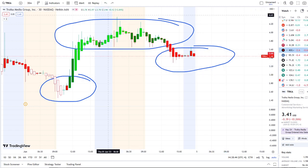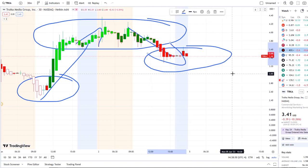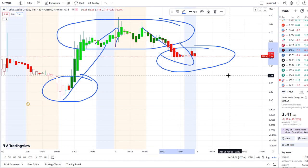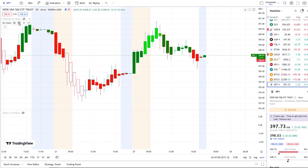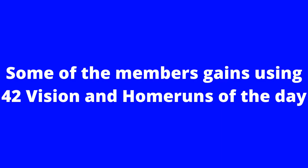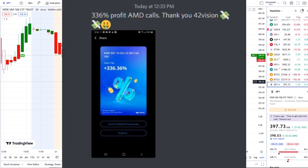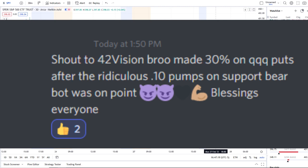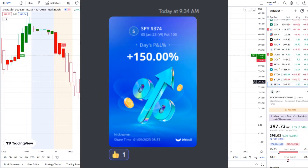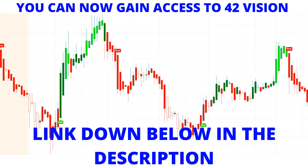If this is your first time on the channel, this is 42 Vision, which allows us to see the dips from the rips, the rips from the dips, and where strength and weakness lies within the charts. We also use our bull and bear indicators and inflow versus outflow as an extra layer of confirmation. In today's video I'm going to pull up the inflow versus outflow indicator, which adds that extra layer of confirmation and gives us that edge within the volatility.